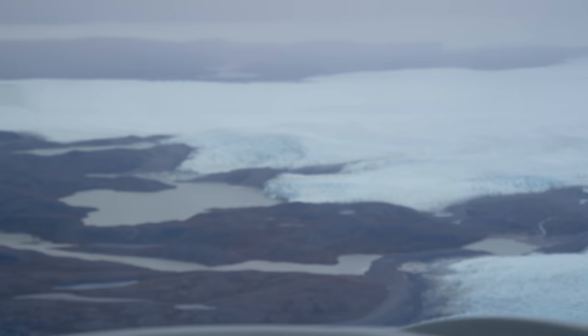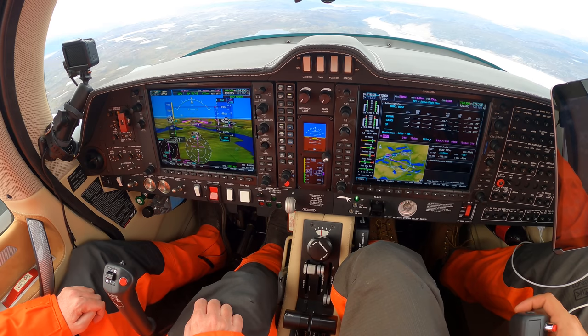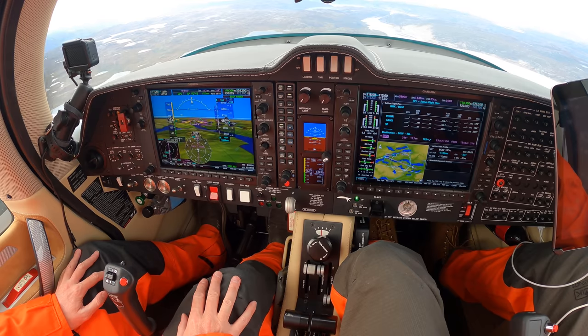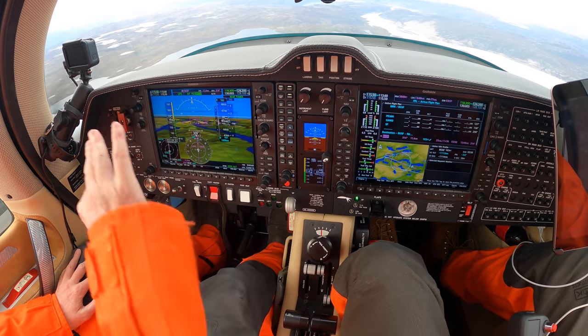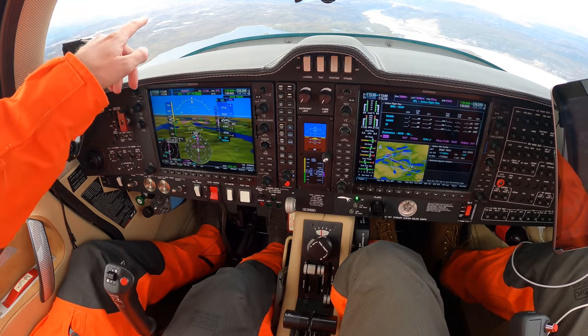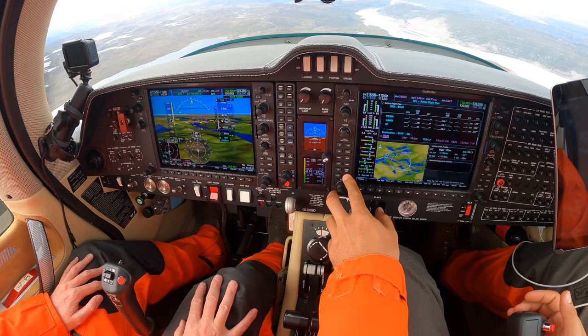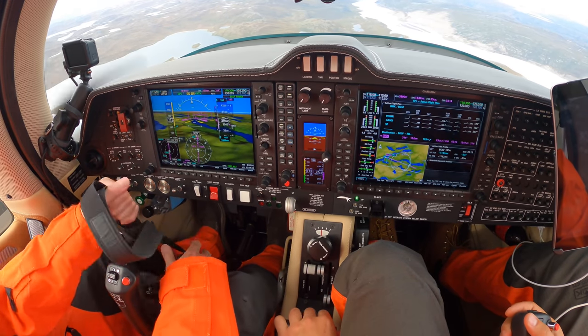That's literally the edge of the glacier right there — funny how we came out right at that point. Contacted Kangerlussuaq tower, good morning, requesting visual approach runway 09. Tower cleared us to continue. We discussed a right-hand pattern over the lake for base, but then decided to go low and follow the river for some photo shooting — quite cool. Controls were exchanged, and of course Micke also had some fun with this approach.